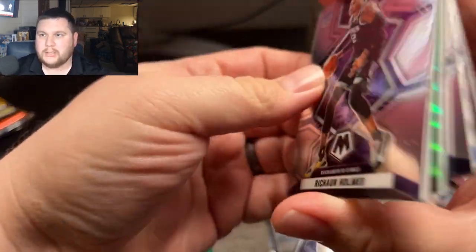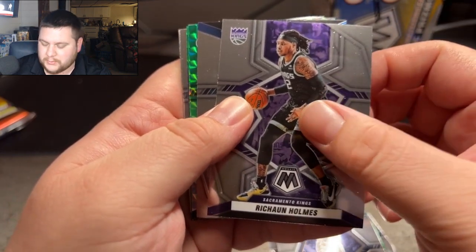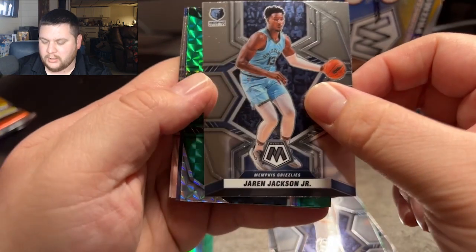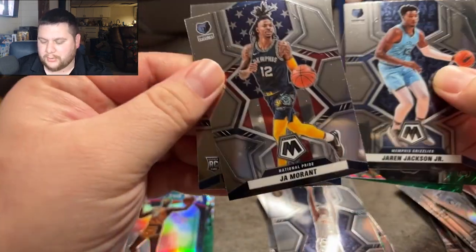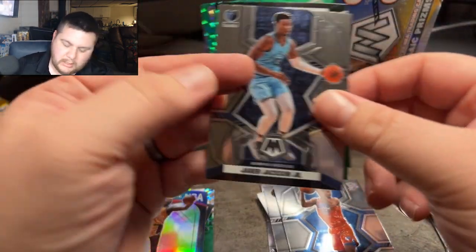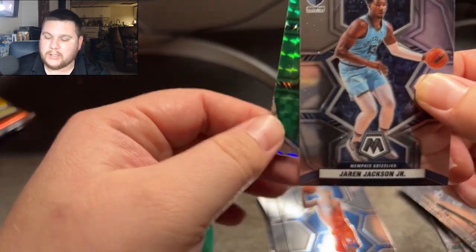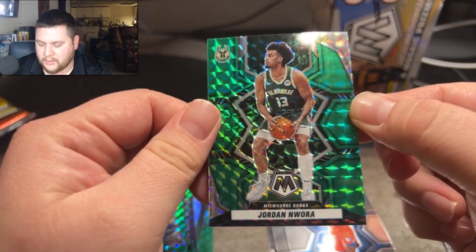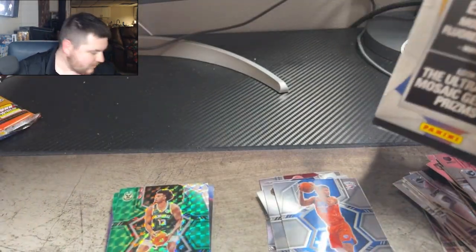We're chasing Jonathan Kuminga — I guess Kuminga is probably our biggest one. Richard Holmes, Jalen Jackson Jr. This is the National Pride right here for Ja Morant, and our rookie on the back is going to be Jeremiah Robinson-Earl. We've got two greens — here's our bang, and that one right there is going to be for John Stockton. So far, so not good. Let's see if we can find something better in this box.